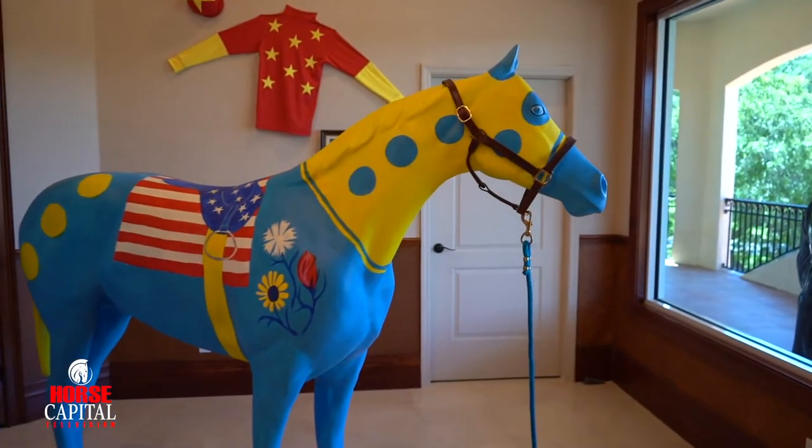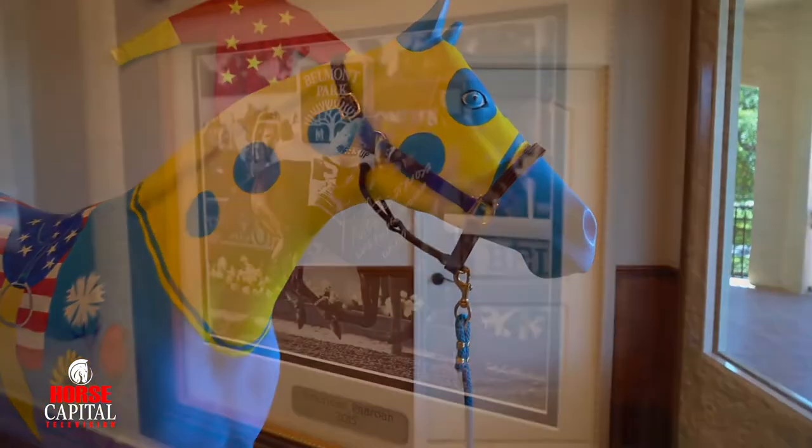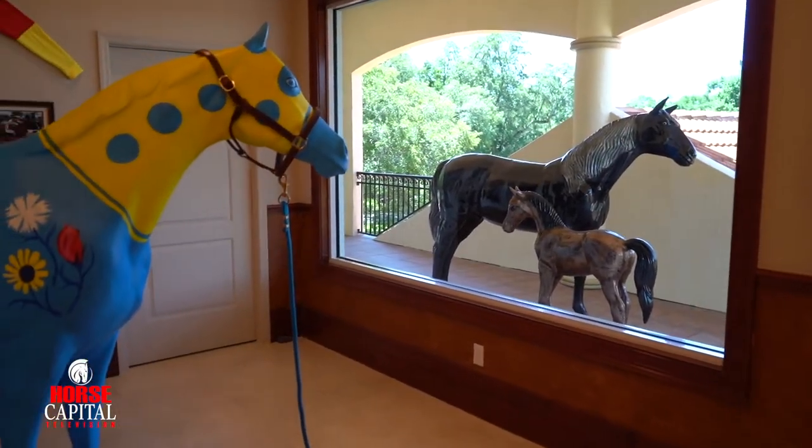I also have a large horse that's painted in the colors of American Pharoah, which was the horse that won the Triple Crown in 2015. And we honor Victor Espinoza.